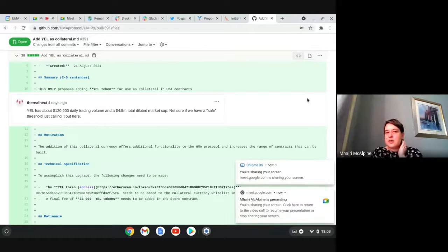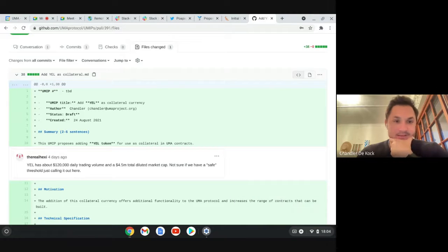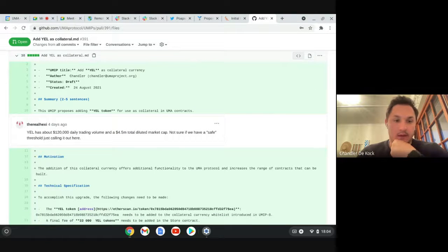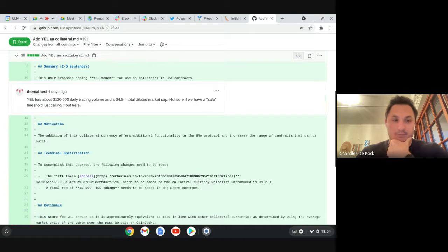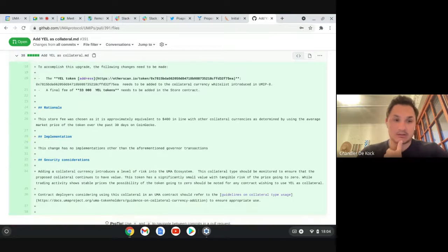Chandler, you wrote this — do you want to talk to it? Yale is a team that wants to launch KPI options, so we need to add their token for collateral. This is a pretty straightforward UMIP. The only thing I would note is that the Yale price is relatively low at the moment, which is just a small thing to note around whether this token will go to zero or not. I added that in the security considerations, but other than that it's just a straight up ERC20 token.